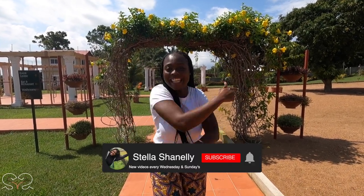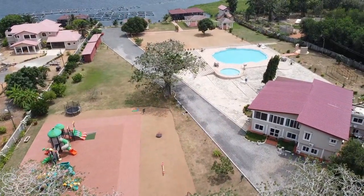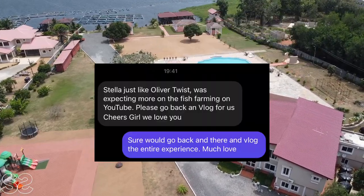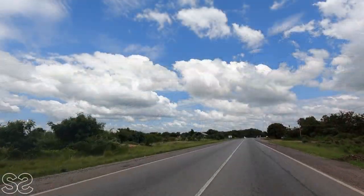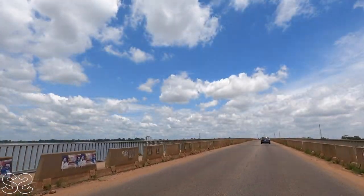Hi guys, we are back again. If today is your first time on my YouTube channel, do subscribe and show your girl some love. After my last visit to the Villa Awayo Resorts, I received emails, comments, and Instagram DMs to revisit and document the process of tilapia farming in Ghana. I'm here today to experience the techniques used in fish farming. Villa Awayo is located in Sugar Coffie in the Volta Region, about two hours drive from Accra.